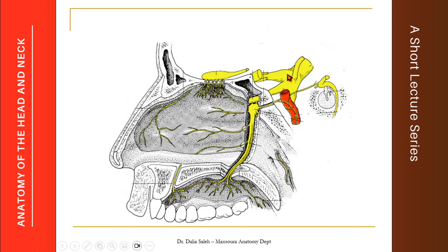Here we have the trigeminal nerve, the trigeminal ganglia, the ophthalmic nerve, the maxillary nerve, and the mandibular nerve. In the middle ear we can see the facial nerve and the internal carotid artery. This is the pterygopalatine fossa containing the pterygopalatine ganglion, and this is the part of the maxillary nerve after it exits the skull through the foramen rotundum.